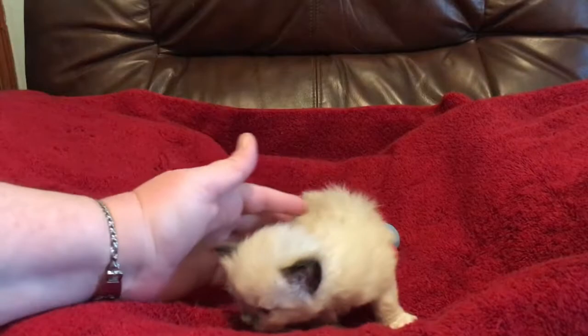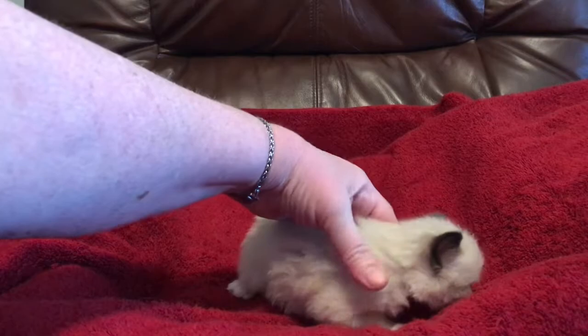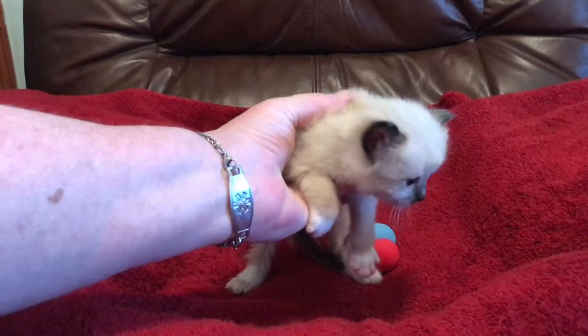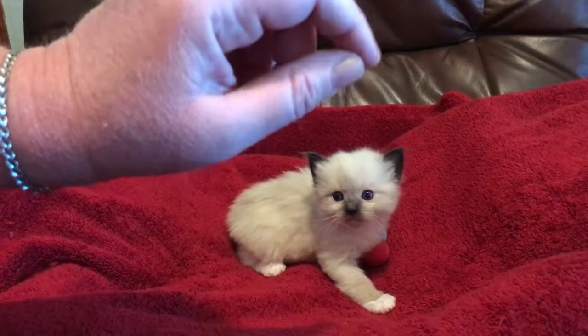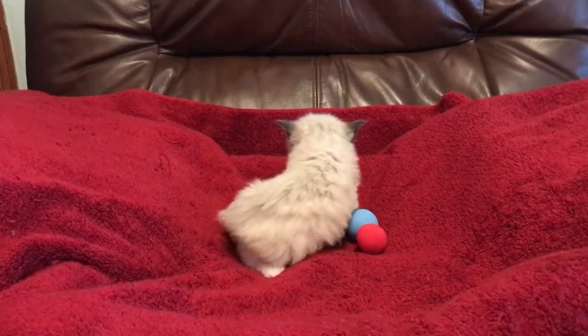Here we have kitten number five — his name is Archer and he already has his forever family. He's beautiful. He is extremely sweet and loves to cuddle with number six. He's extremely cuddly with his sister, but he's rambunctious and loves to wrestle with his brothers too, so he's kind of the best of both worlds. That is kitten number five.